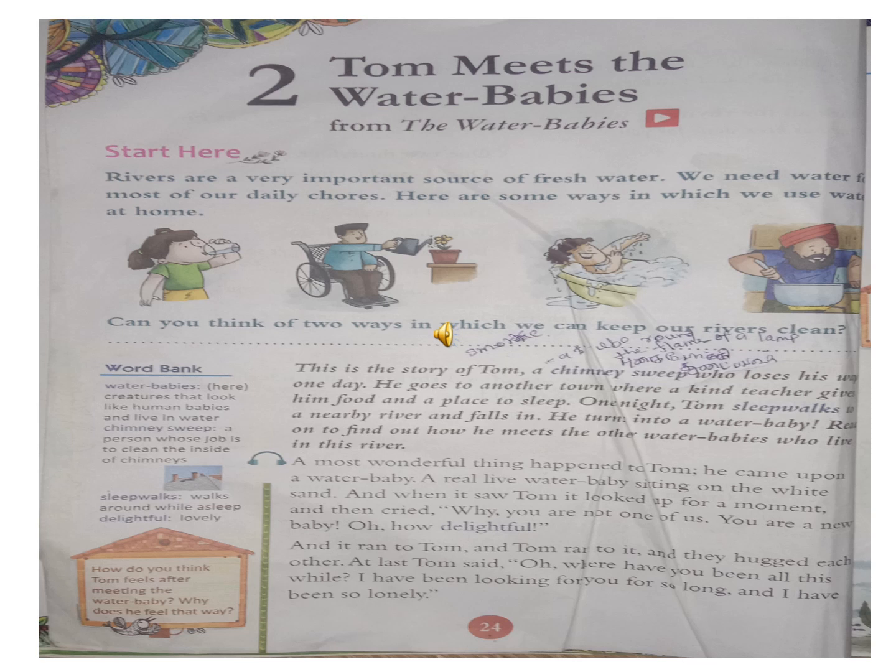A most wonderful thing happened to Tom. All of you listen to the class - are you listening? Keep your finger on the line. He came upon a water baby, a real live water baby sitting on the white sand. And when it saw Tom, it looked up for a moment and then cried, 'You are not one of us. You are a new baby - oh, how delightful!' And it ran to Tom.